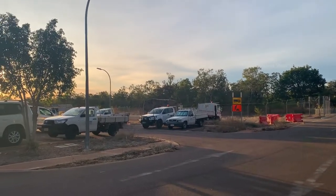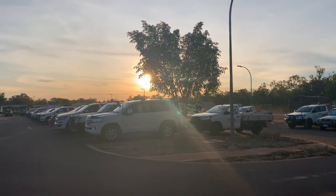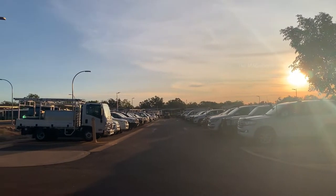Now the time is evening 6 o'clock. As you can see, this is the car park of this camp. Almost everyone staying here has finished their work and came back to the camp.